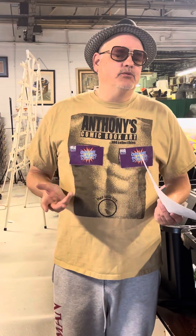Hello fellow Collectors! I'm Anthony with Anthony's Comic Book Art and I'm coming to you on a Tuesday because Wednesday we're going to have a Make an Offer show. We've been pretty consistent with these and I've had good results and we enjoy doing them.